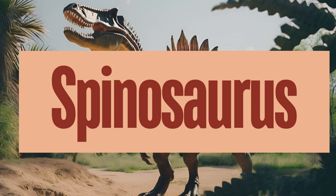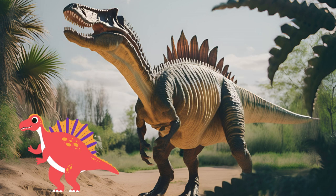Spinosaurus is one of the most intriguing and distinctive dinosaurs, known for its impressive size and unique adaptations. Spinosaurus was primarily piscivorous — fish-eating — but it likely had a varied diet that included other small to medium-sized prey. Spinosaurus is believed to have been semi-aquatic, spending much of its time in rivers and swamps. Evidence includes its paddle-like feet and dense bones, which helped it submerge and hunt in water. What do you think the sail on Spinosaurus' back was used for?